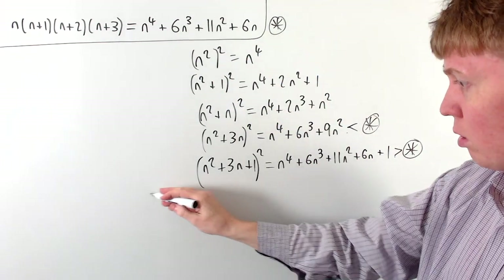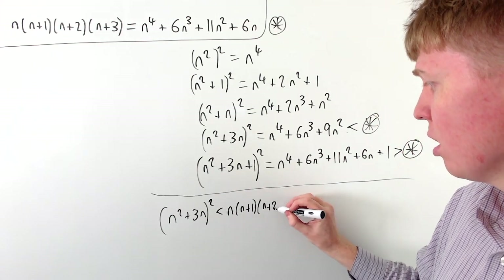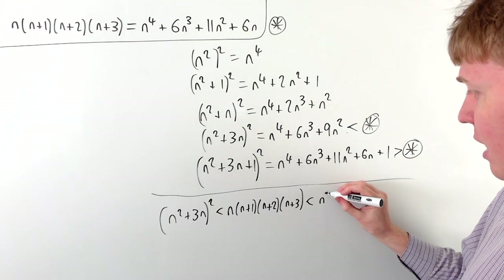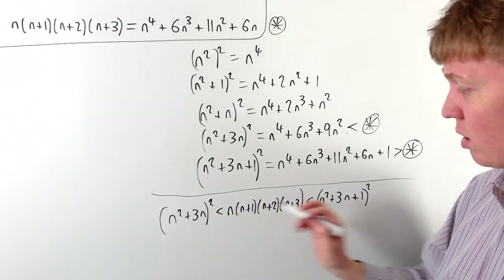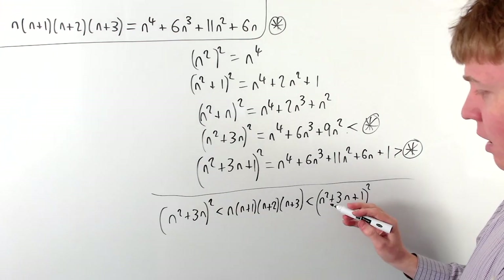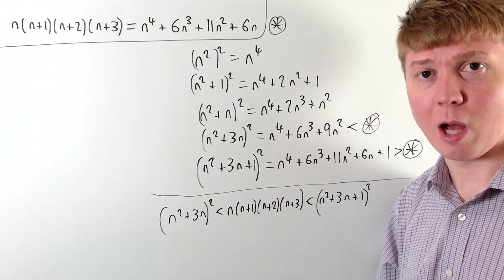We can now conclude that n squared plus 3n all squared is strictly less than n times n plus 1 up to n plus 3 — the product of four consecutive positive integers — and this is strictly less than n squared plus 3n plus 1 all squared. The product is sandwiched strictly between two consecutive square numbers, so there are no square numbers in between, and the product of four consecutive positive integers can't be a square number.